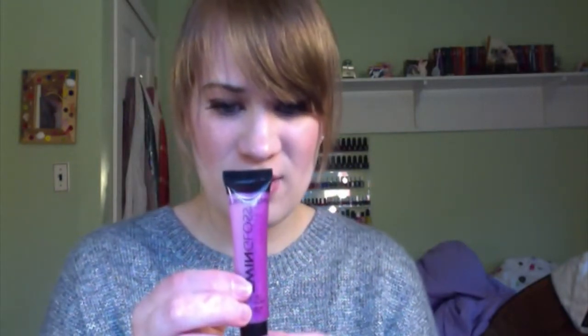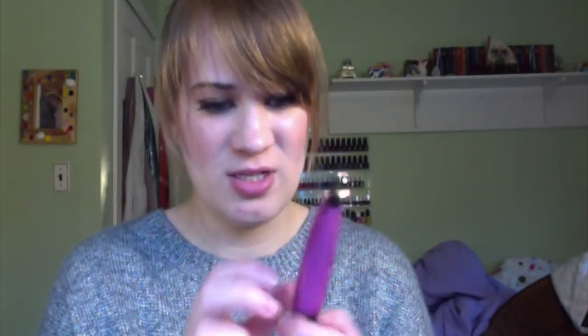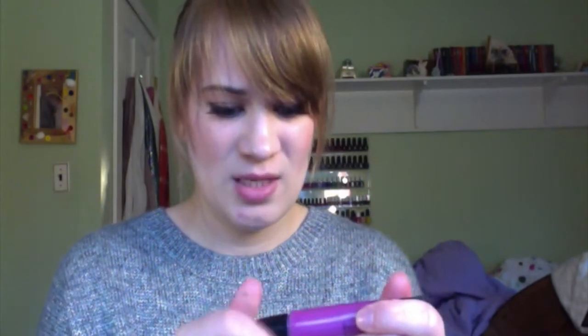Next is three foil packets of First Aid Beauty Face Cleanser. I've never tried anything from First Aid Beauty. Even though these are foil packets, I'm still excited to try these. And next is the Style Essentials Twin Gloss Lip Gloss. It looks like half is a really glittery side and then the other half is just kind of a cream. I don't really care for lip glosses in squeeze tubes, but let's try some.